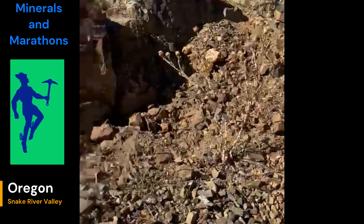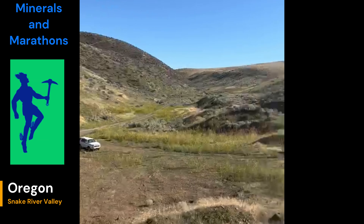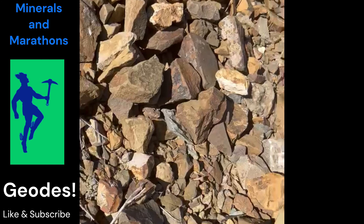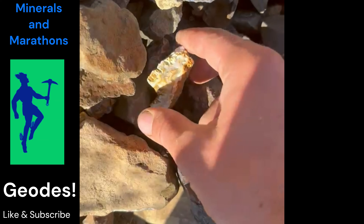I'm in this little canyon here on the Oregon side of the Snake River Valley, and I saw all these rocks over here, so I thought it'd be cool to come check them out, and I seem to have stumbled upon a little seam of something.